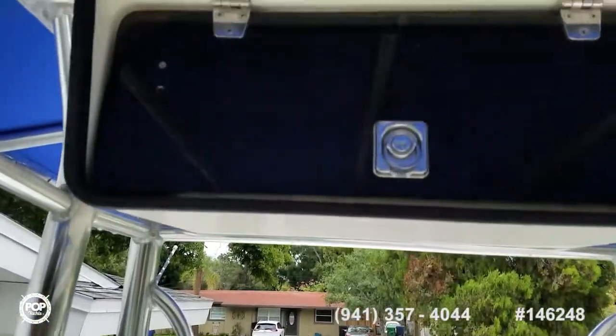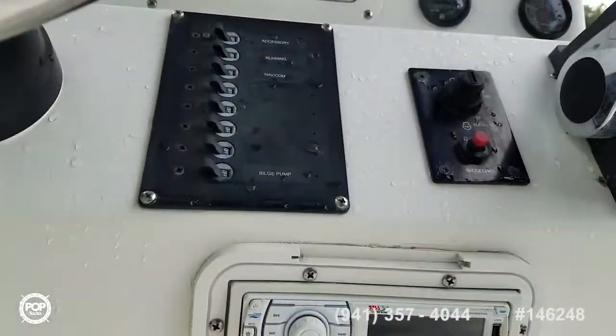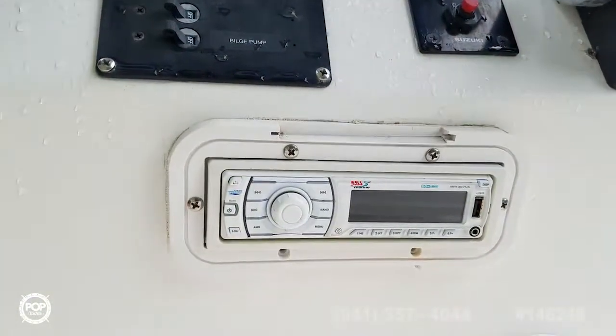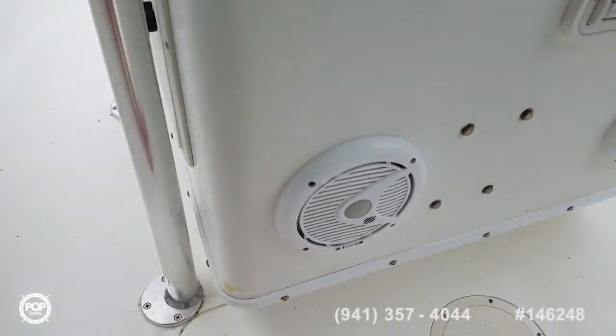There's a lockable storage area up under the T-top. You've got a Boss marine grade stereo system with USB and auxiliary input, in case you like hooking up a phone or USB thumb drive with your favorite tunes.